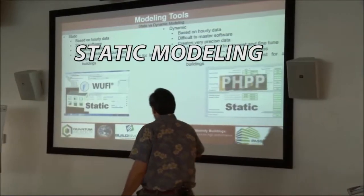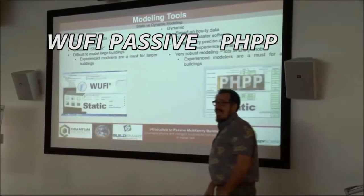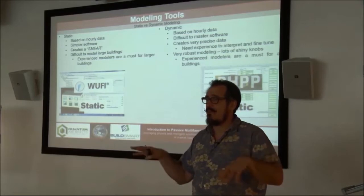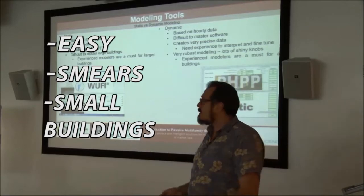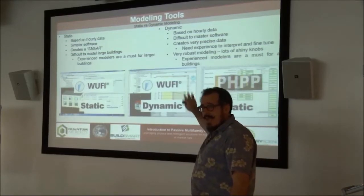Both institutes use static modeling. Woofie Passive is a static model, PHPP is a static model — they're both very similar in what they do. They're static models, very easy to run, they make a lot of assumptions. They're great for small buildings, but much worse for larger buildings. Woofie Passive does have a dynamic version too.